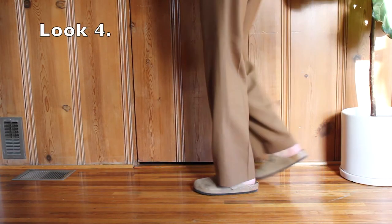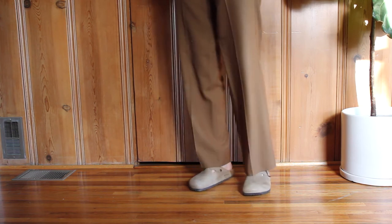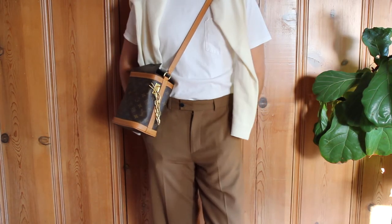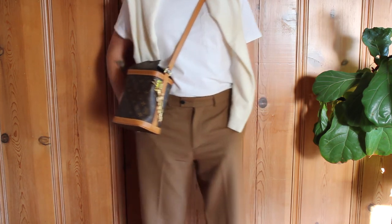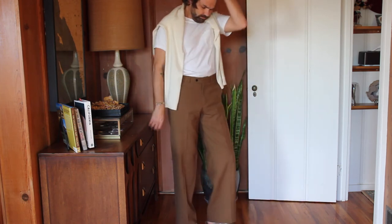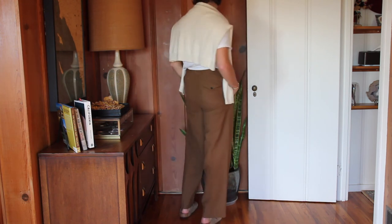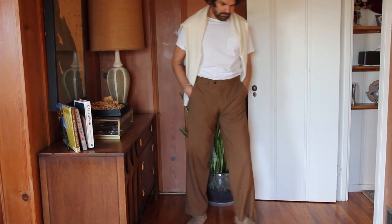Look number four and we are leaving the jeans department but staying in the wide pants department. These ones are by Sandro and made with 100% wool. Once again I'm using my Louis Vuitton mailbox bag and a simple white t-shirt. I just think those tones go very well together. I've added a white cashmere sweatshirt from Vince, which is one of my favorite brands for cashmere. I really love how the clogs are incorporated in this look — it's very simple, very chic, but very laid-back at the same time.